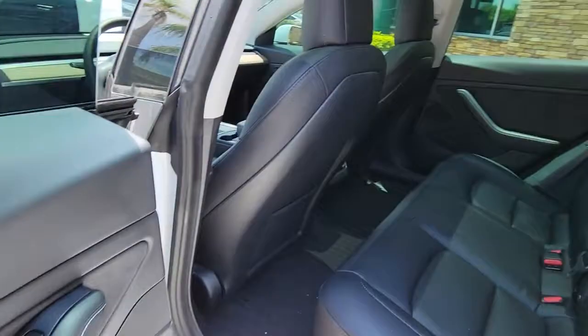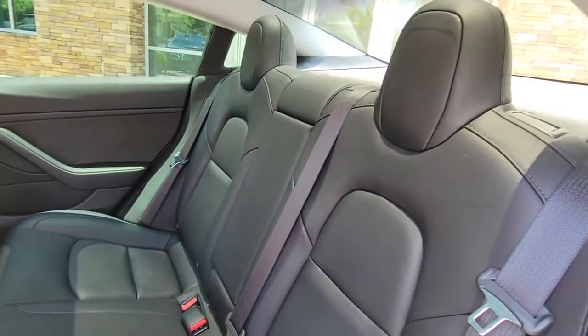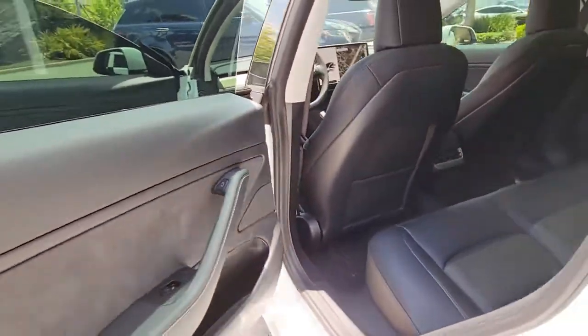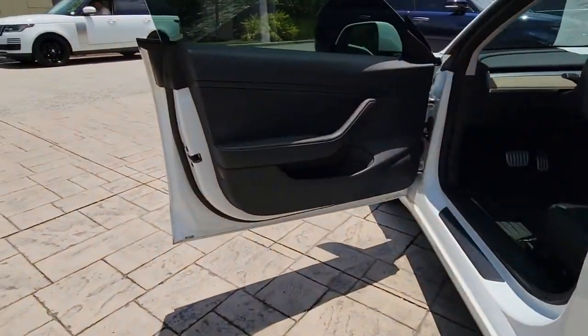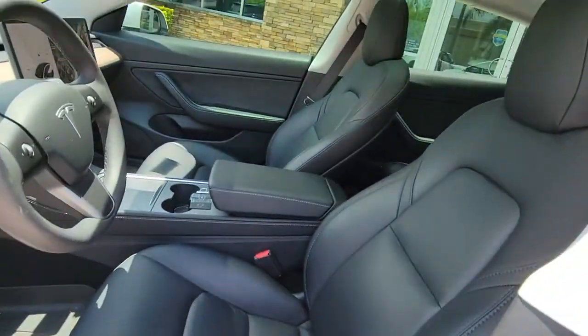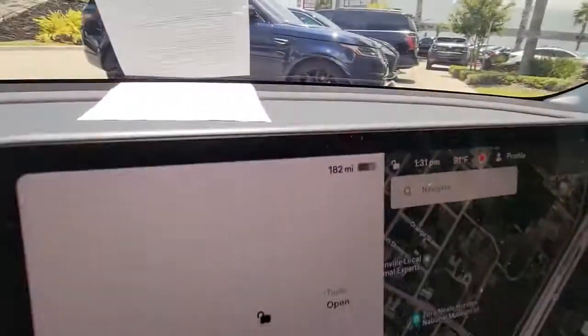The following are some of this vehicle's highlighted options: keyless entry, all-wheel drive, sun/moonroof, navigation system, fog lamps, lane keeping assist, wood grain interior trim, adaptive cruise control, keyless start, and heated rear seat.